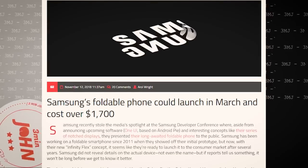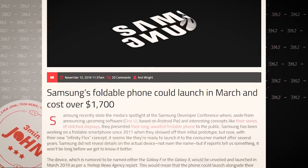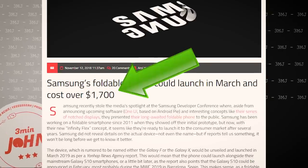And speaking of ridiculous prices for a Samsung, rumor has it that the foldable phone will be released in March next year and it will cost $1,700. And they expect to sell 1 million units of it. Yeah, sure. Just like I expect to get 1 million subscribers. Dream on, Samsung. Dream on!